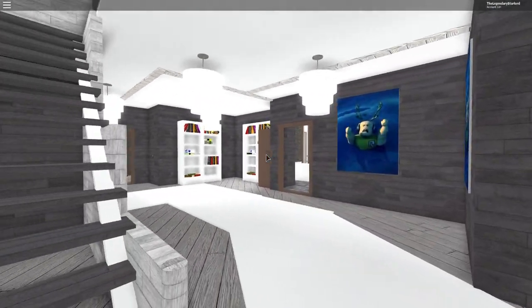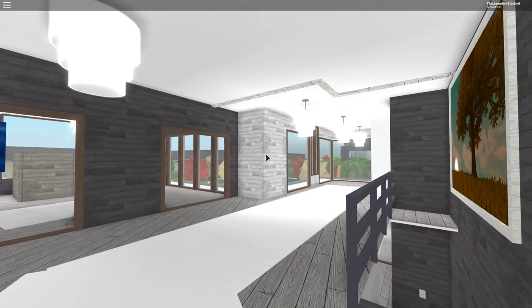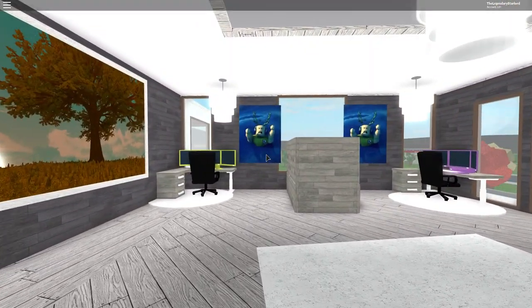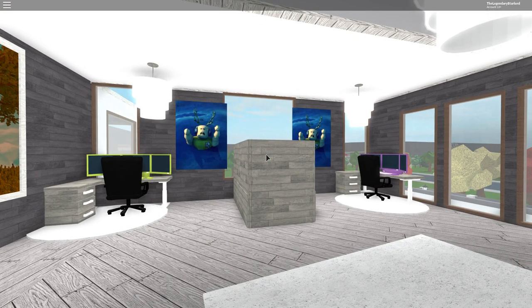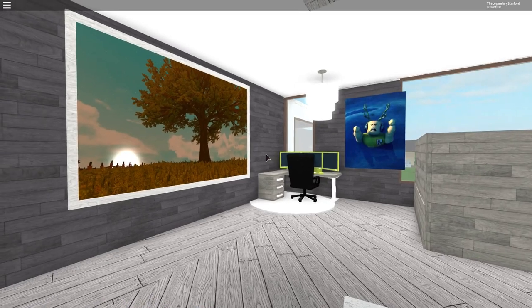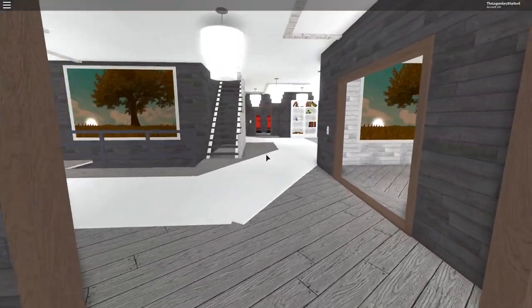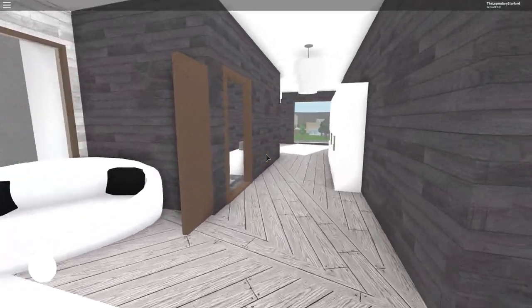Moving on, we are now going to go upstairs. I'll probably save the garden till last. If you are enjoying this build so far guys, don't forget to leave a like on the video if you want to see more of this series. So here is the upstairs area, and going in here it looks like he's built some kind of gaming room with a little platform in the middle so they can't look over at each other.